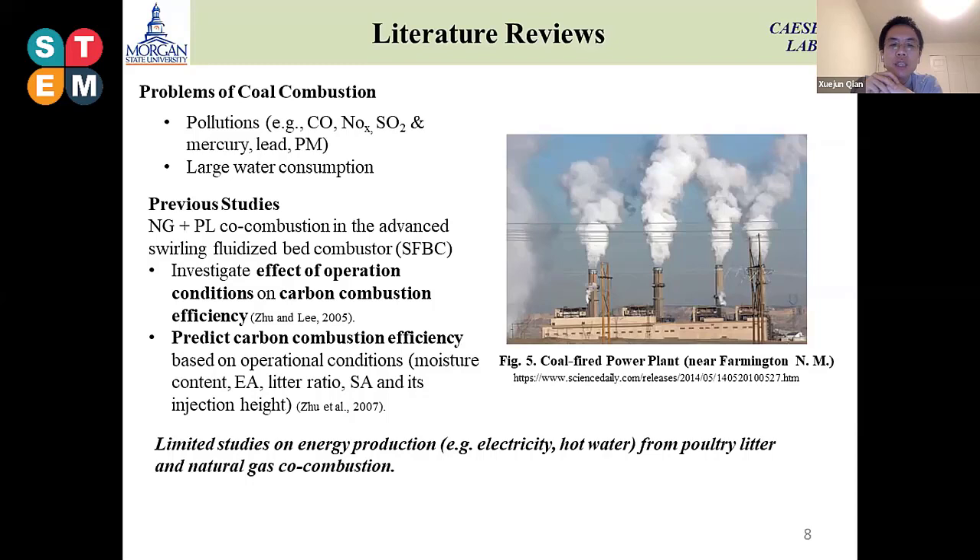Our intention is how we can reduce this type of gas emissions — that is the first goal. Our previous studies focused most on combustion efficiency. There are two studies, one in 2005 and one in 2007, where we tried to obtain combustion efficiency from different operating conditions. Then we predicted combustion efficiency based on operating conditions such as moisture content, poultry litter ratio, as well as secondary air and its height.